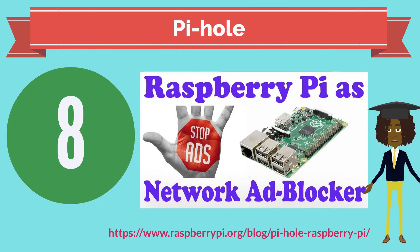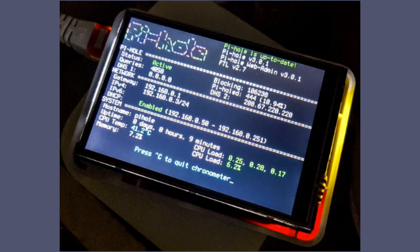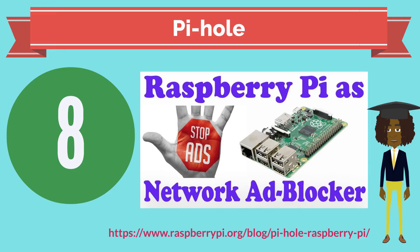Number 8: you have software to block ads on your computer, but if you want to block ads on all your devices from your smartphone to your tablets, you'll need something a little stronger. Enter the Pi-hole — a Raspberry Pi image that blocks ads of all sorts at the router level.